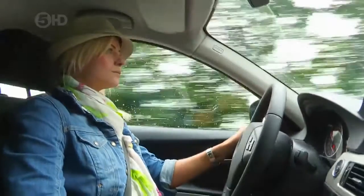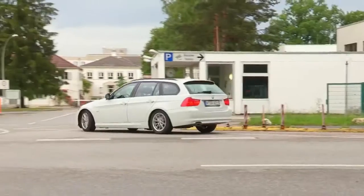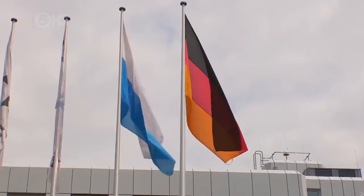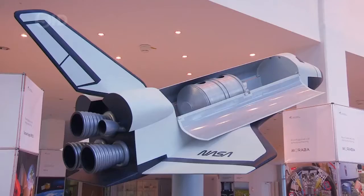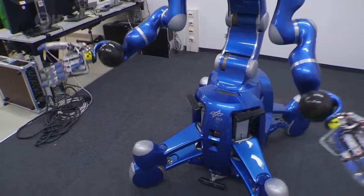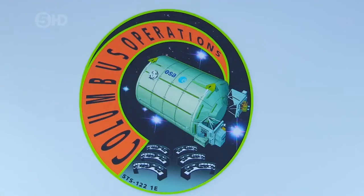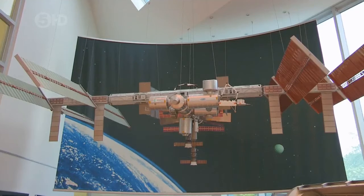I travel to a quaint village 20 miles southwest of Munich called Oberpfaffenhofen. It's home to the largest branch of the German Aerospace Centre, known as the DLR, which is responsible for aerospace research, astronaut training, and pioneering robotics. Right here is mission control for the Columbus module, which is Europe's largest contribution to the International Space Station currently orbiting the Earth.